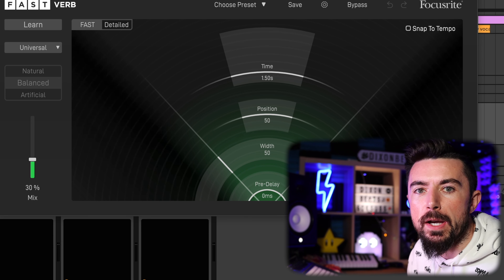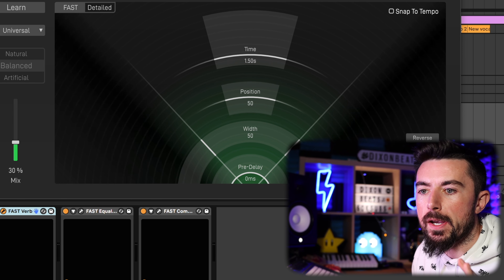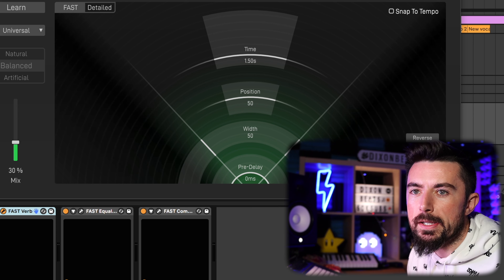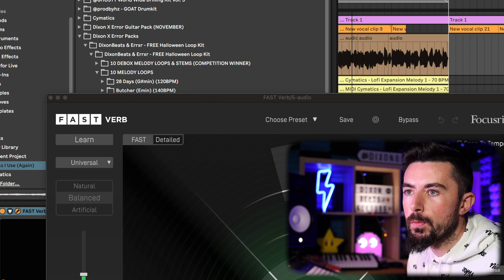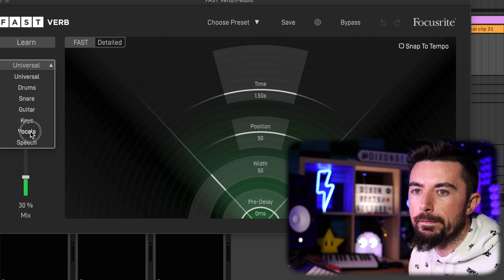Next up is the FAST series by Focusrite — they have the FAST Verb, FAST Equalizer, and FAST Compressor. I'm going to try this on Drake's vocals. Same as the Ozone one: simply play and it will learn. You can change it to apply on vocals.